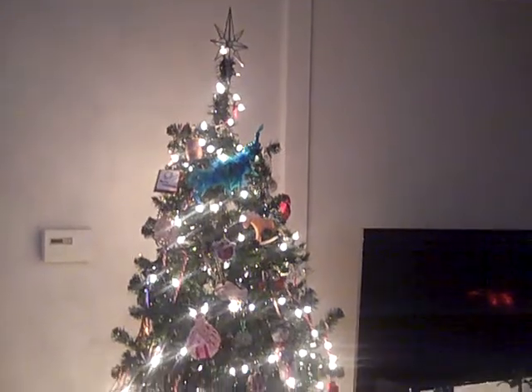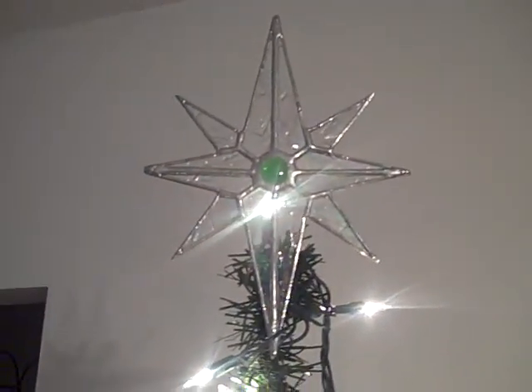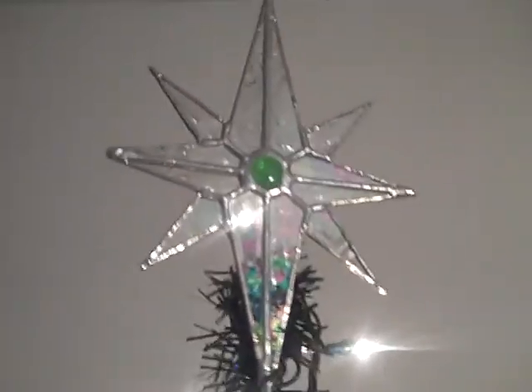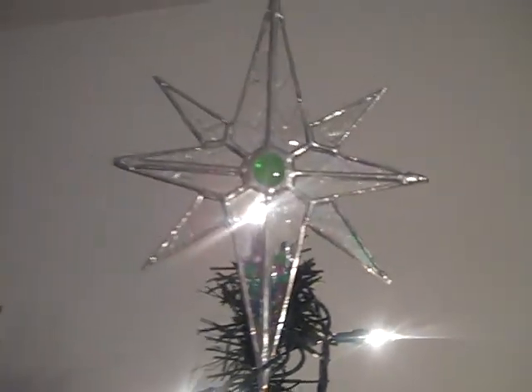Hello everybody and welcome to Kimberly's Cocoon little Christmas tour. I'm going to turn the light on now. This is our tree and we're going to start at the top. I have this beautiful star I purchased off Etsy many years ago. It's stained glass — it's really hard to see the colors, but there are purples and blues, and the center is green.